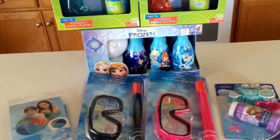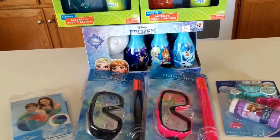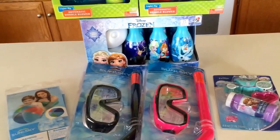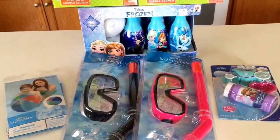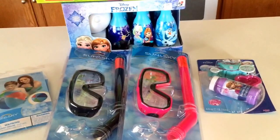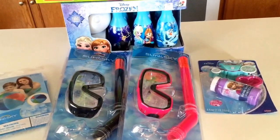My store still had some of those clearance candles as well, so if you're looking for candles, you might want to check out that section. It's by the household section where they have the Glade and air fresheners and laundry detergent, things like that — it was on an end cap.